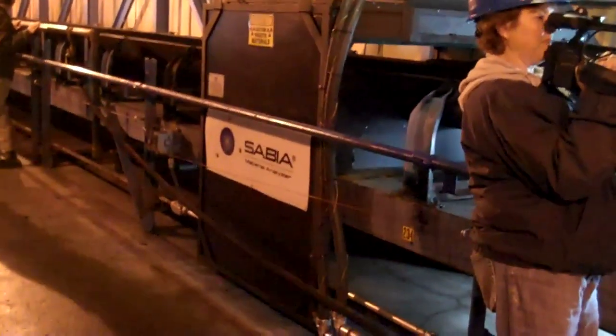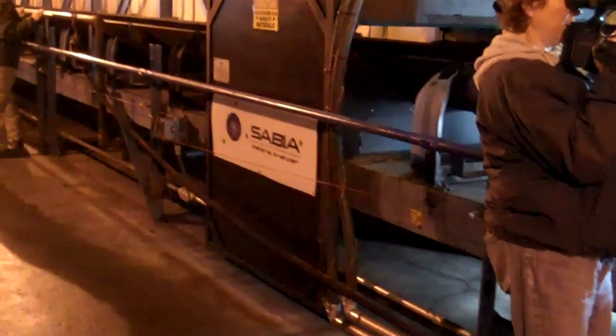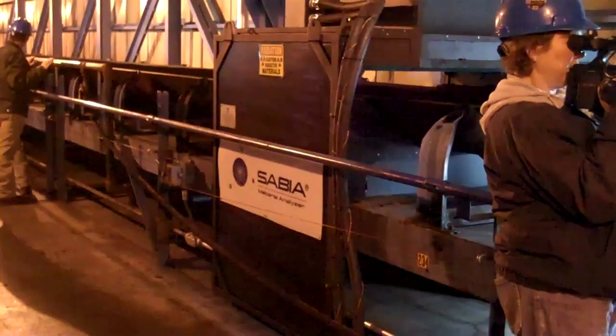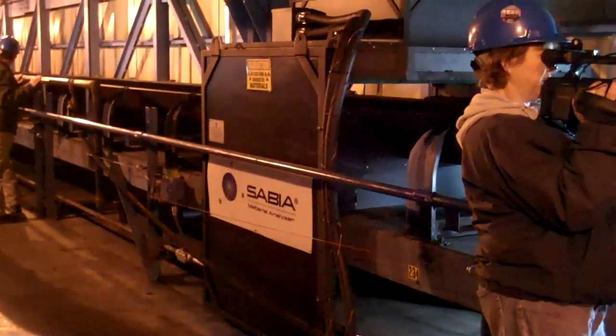They test for sulfur, sodium, BTUs, and moisture on a real-time basis. That way the plant can monitor the coal that's coming in and adjust what they need to inside, so that we remain in environmental compliance.